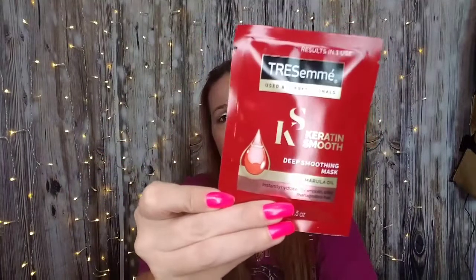The next thing we have is Tresemme, and this is the Keratin Smooth Deep Smoothing Mask with Marula Oil. It instantly hydrates and smooths for silky, manageable hair. It has a pretty nice big sachet of it — it says results in one use, and there is a lot in there. But if you have shorter hair than me, you may be able to break this up into a couple of uses. So that's pretty good.